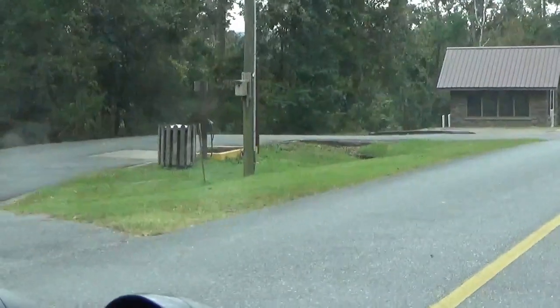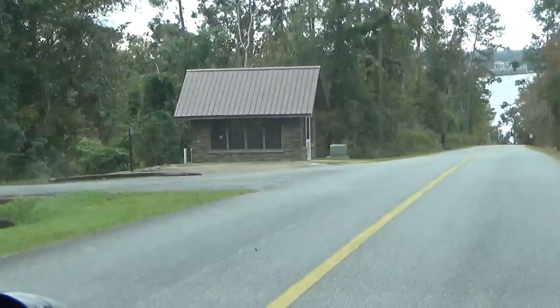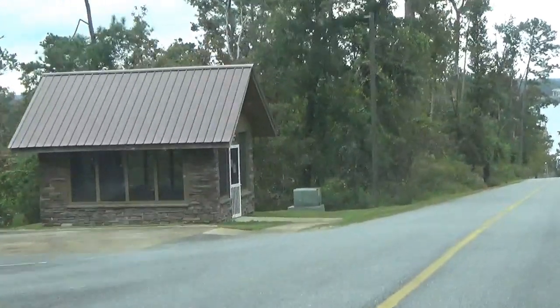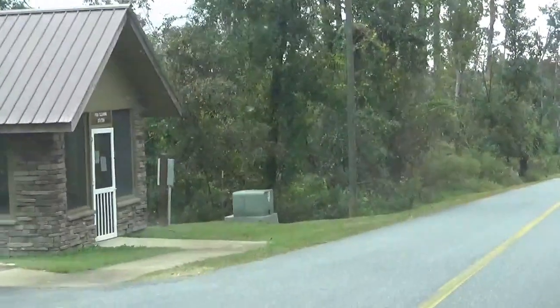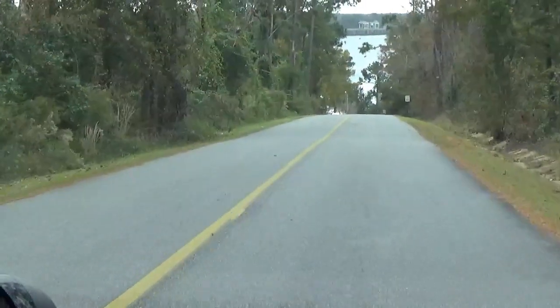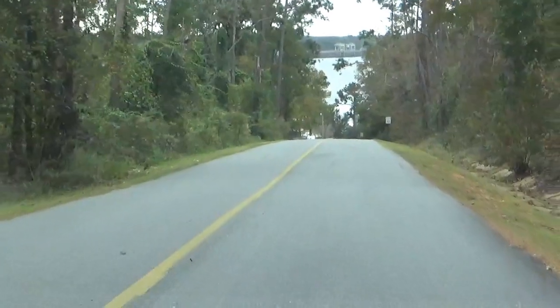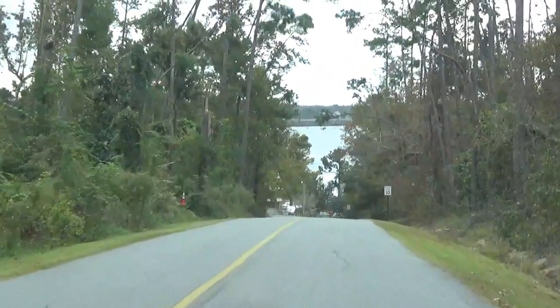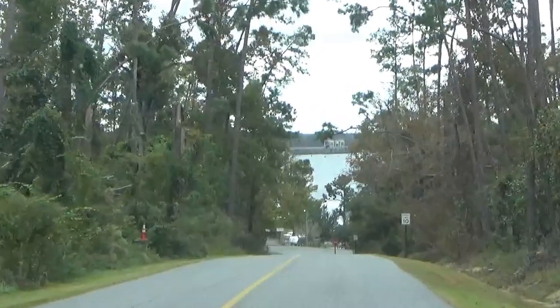There's your dump station. That's a fish cleaning station over there. And then as you approach the camping area, you'll see Lake Seminole and the dam. It's a cloudy day today, but when it's sunny it's really pretty.